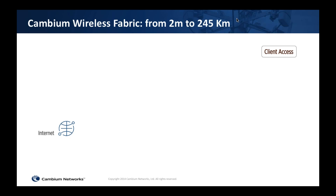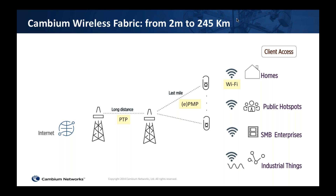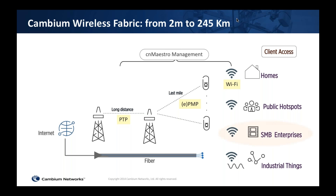Stepping back, Cambium Networks has what we call the wireless fabric — connecting people from 2 meters to 245 kilometers. If you think about how people get connected from the client device to the internet: you've got long-distance PTP networks — referencing our 245-kilometer test in Colorado sending high-definition audio and video — then last-mile access with ePMP, and then connecting homes, public hotspots, enterprises, and industrial IoT. In this webinar we're focusing on Cambium's Wi-Fi CN Pilot product line managed by CN Maestro, connecting the hospitality segment.